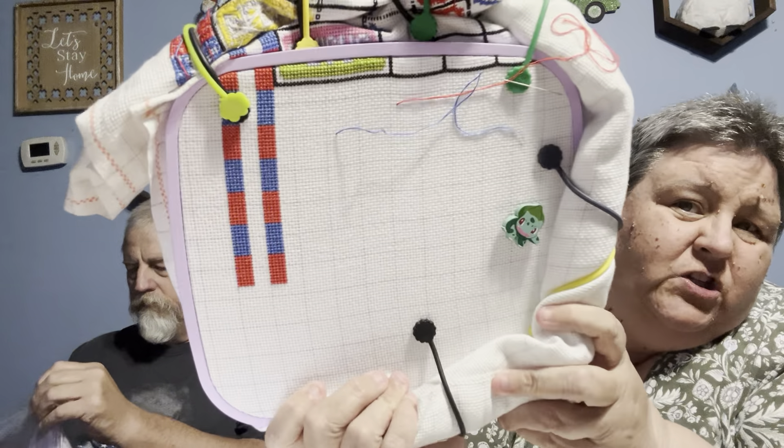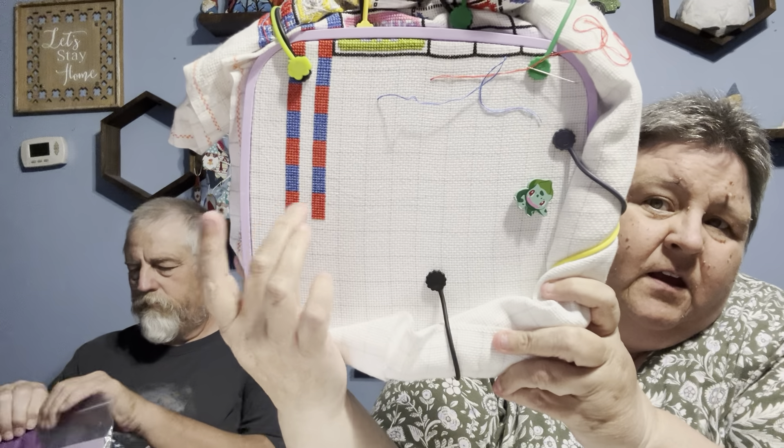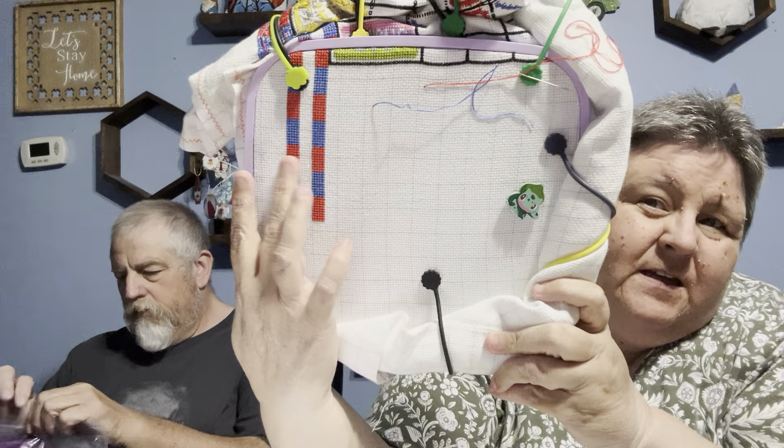I put 300 stitches in Pokémon. Each one is 100, so I did 300.